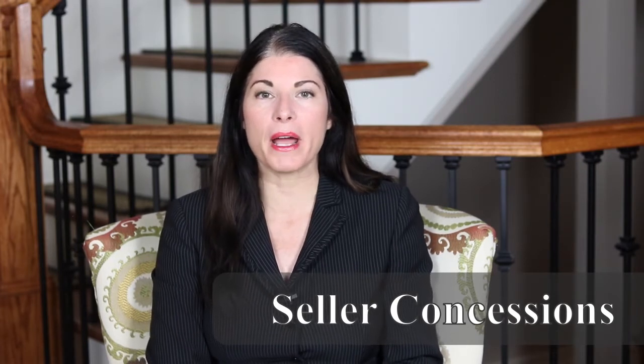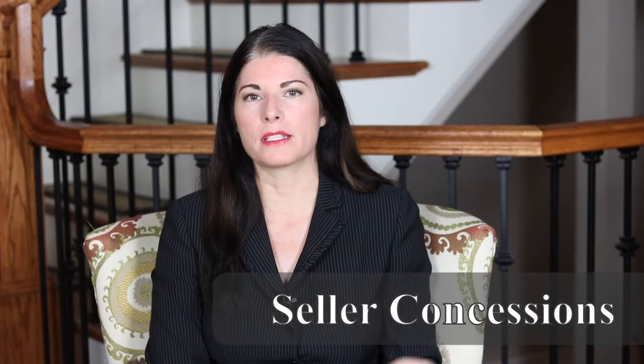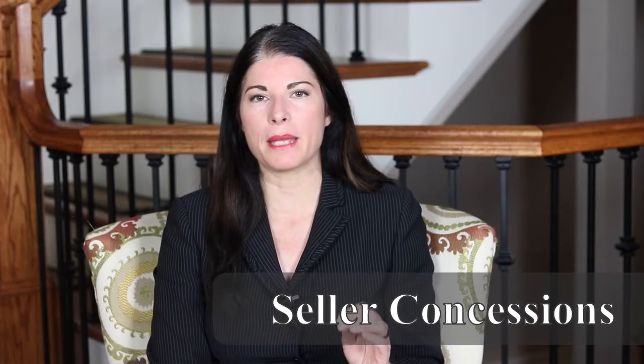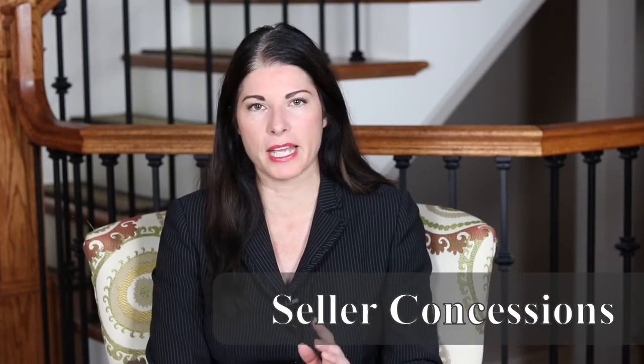Seller concessions are closing costs that are paid for by the sellers towards the buyer's closing costs. It's important to know that they pay a portion of your closing costs — it may not be all of it; it's typically a percentage.